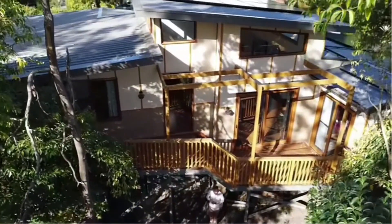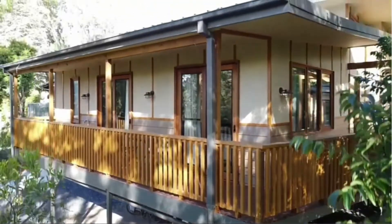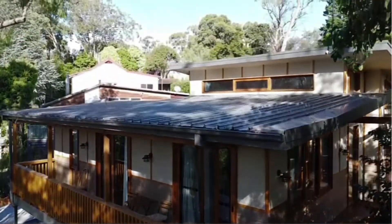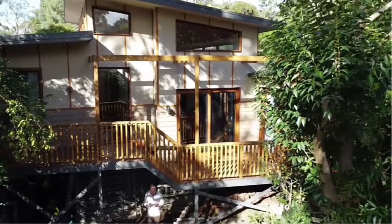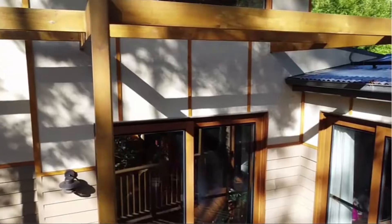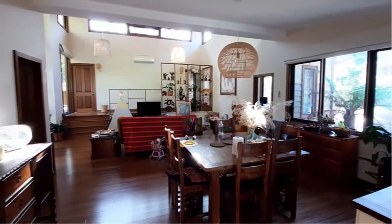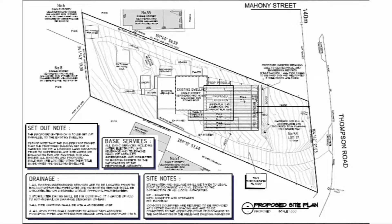Both of us come from a building and design background, so we knew that whatever we built would have to meet the minimum sustainable design principles. We just couldn't imagine doing it any other way. It all starts with good solar-passive design, and that meant completely reorienting the house to suit our block, which is a long, skinny, quarter-acre sloping block.